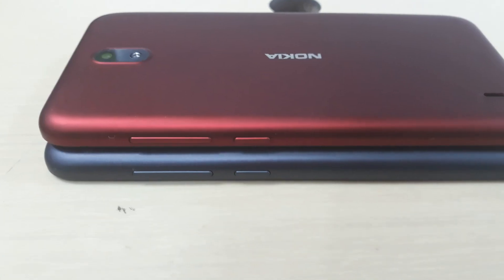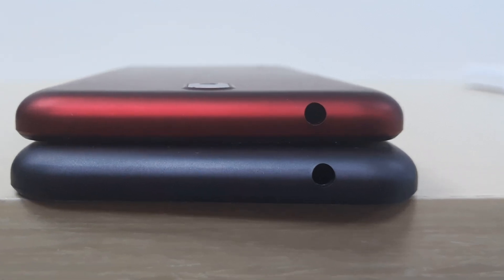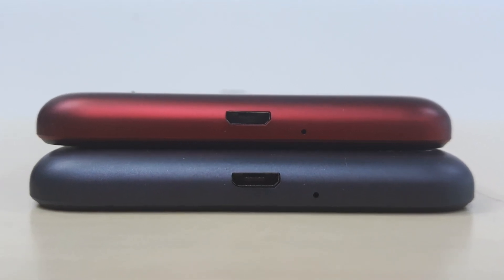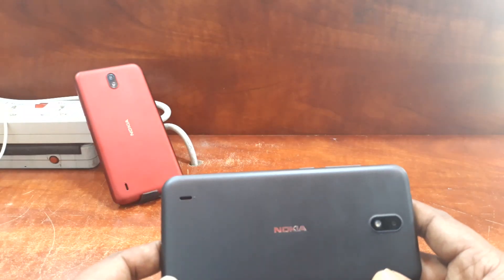We have a plastic build. We have power and volume buttons. We have a 3.5mm audio jack. We have a micro USB charging port. We have a microphone. We have a stereo speaker.